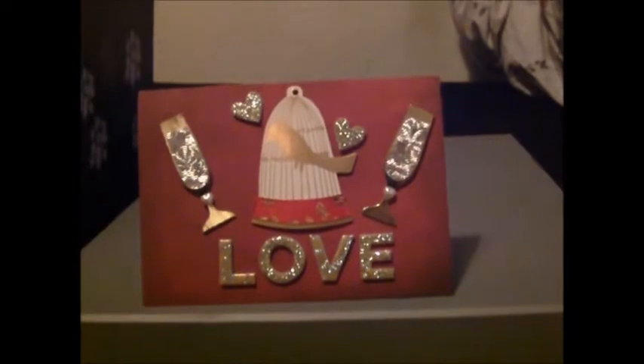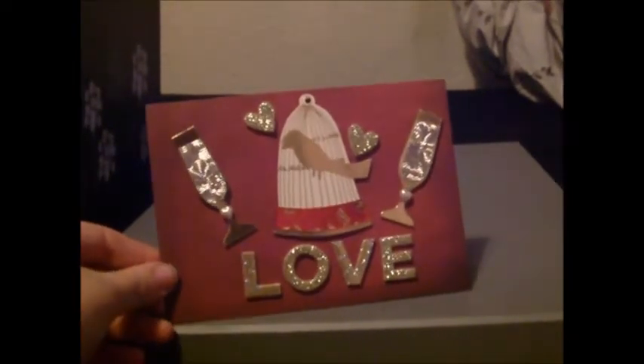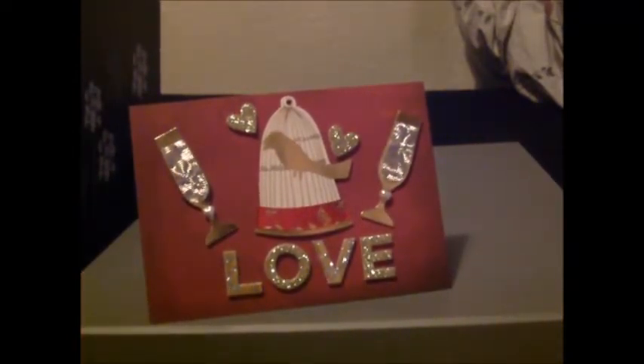Originally this one was made to be a Valentine's Day card. I can't ever get it to show very well, even in photographs. But I quite like this one — it obviously says 'love' and features a birdcage, glasses, you know, the kind of thing you want to show your love from. It's blank, but you could use it as a Valentine's card, birthday card, you could even use it as a Christmas card if you really wanted to. It's a nice card.